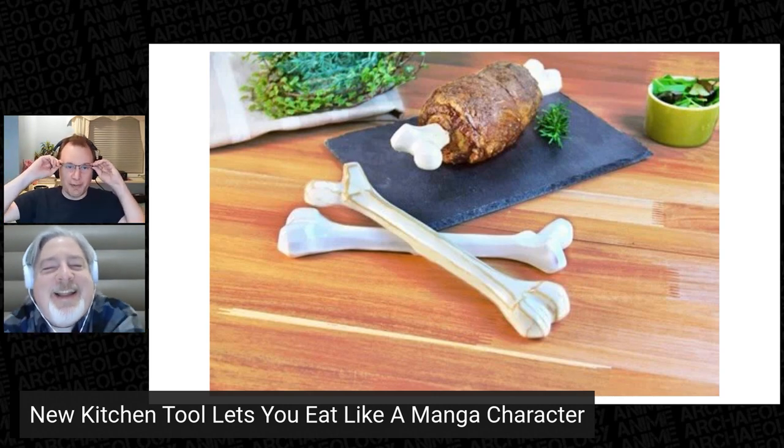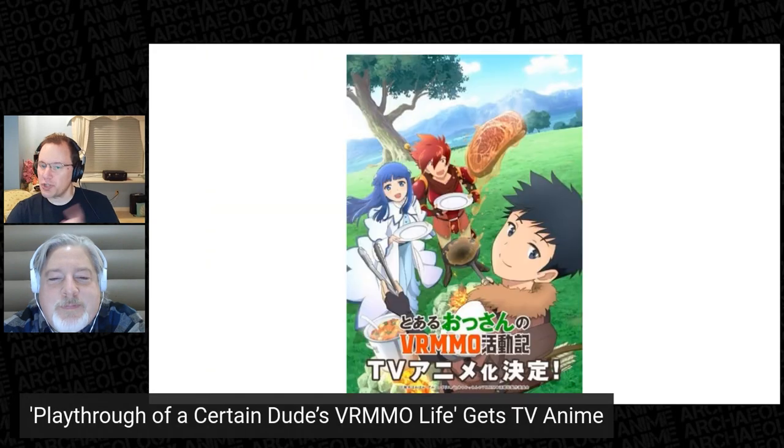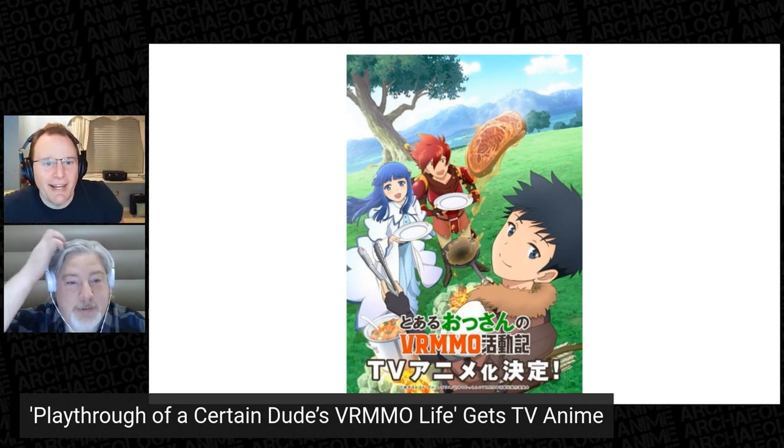Speaking of why not, we've had some new anime announcements. This week brings us just two. First up, the light novel series "A Playthrough of a Certain Dude's VR MMO Life" is inspiring a TV anime series. The novels star a 38-year-old regular office worker who joined a new sandbox VR MMO called One More Free Life Online, and we follow his leisurely adventures to master game skills that others deem to be useless. What's interesting here is it doesn't appear to be isekai — he's just playing an MMO.